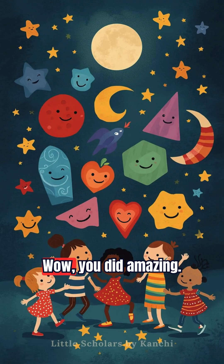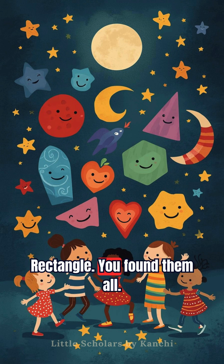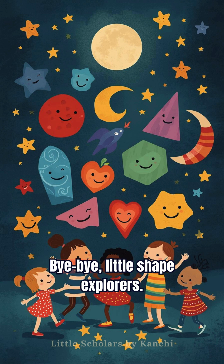Great job! Wow, you did amazing! Circle, triangle, rectangle — you found them all! Bye-bye, little shape explorers!